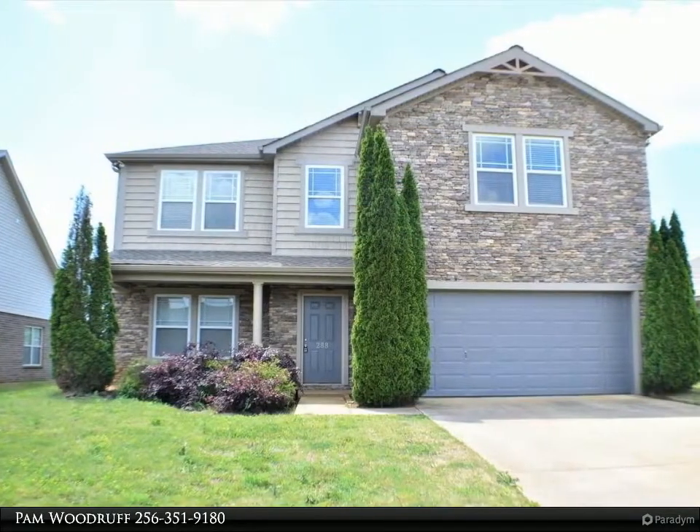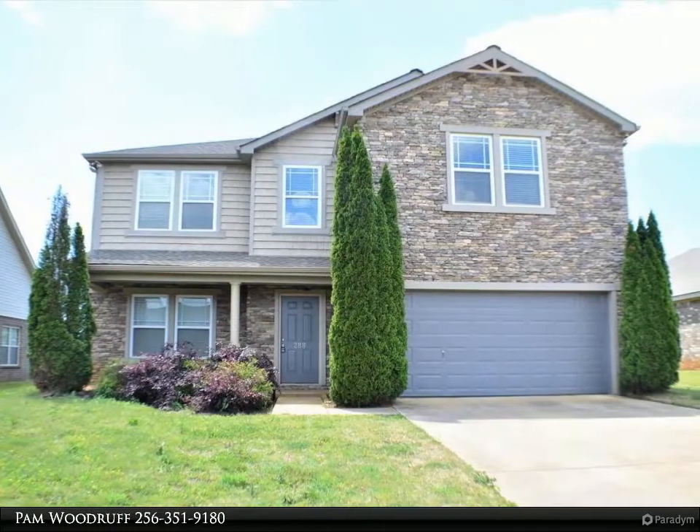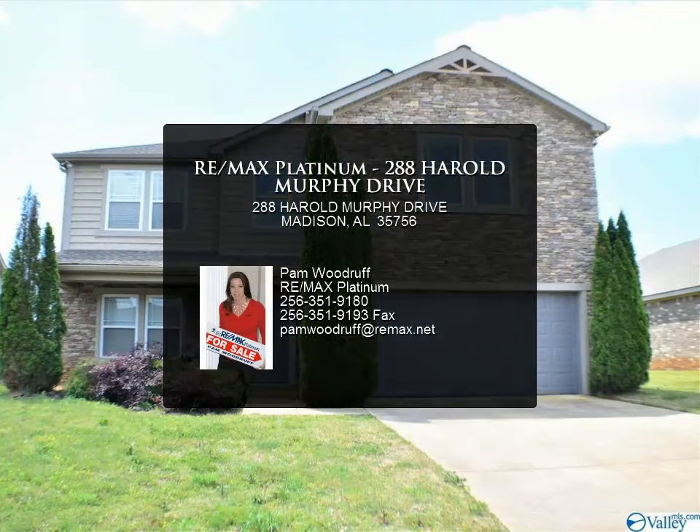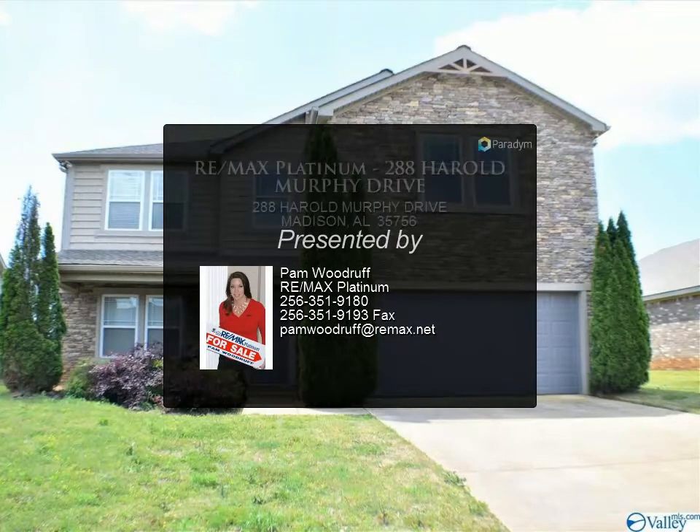Security system included. For more information, review the details below or contact Pam Woodruff at 256-351-9180.